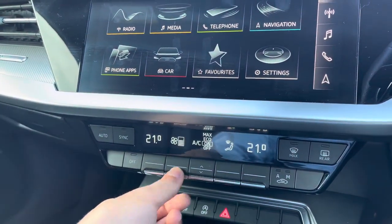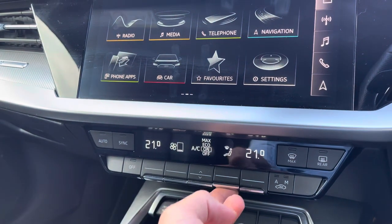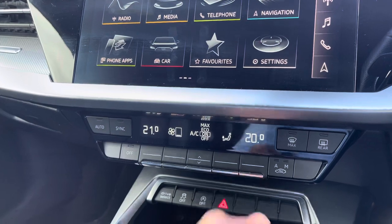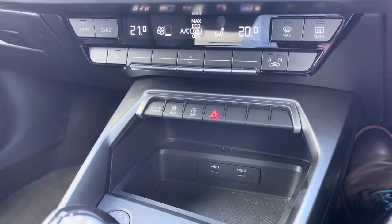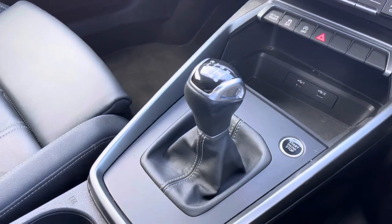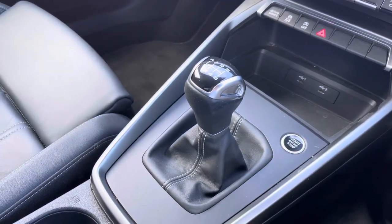Just below are the easy-to-use controls for the dual-zone climate control, where you can adjust settings such as fan intensity, fan direction and temperature to your liking. Moving down, there are two USB ports to keep your devices charging on the move, quick access buttons for common driver functions, and the capable 6-speed manual gear selector.